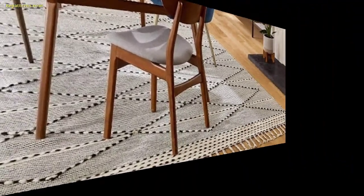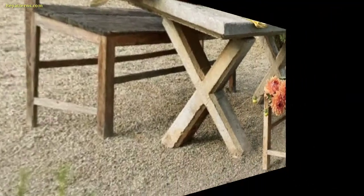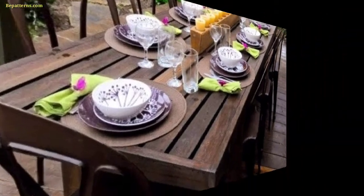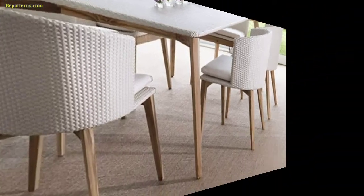A sleek and simple matte or glass table with clean lines, complemented by contemporary chairs for a modern look. Consider a bamboo table surrounded by colorful cushioned chairs to create a tropical and vibrant dining area.